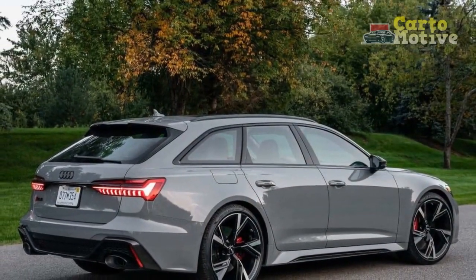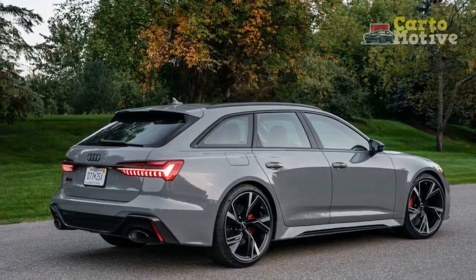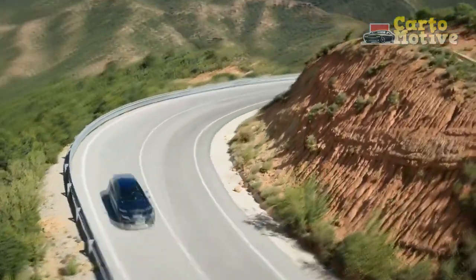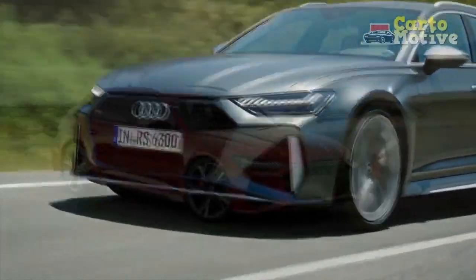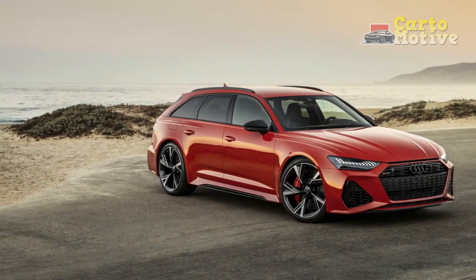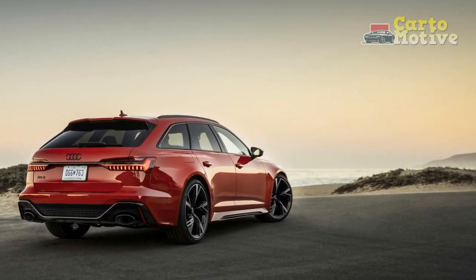Verdict: is the 2023 Audi RS6 Avant a good car? The 2023 RS6 Avant does a great job in a variety of areas, but this spread of focus means that it may not excel in areas that some consumers care more about. It has sufficient cargo capacity, though it's far from class-leading. Comfort is great, but the Mercedes wagon is more luxurious. It also guzzles gasoline like your uninvited uncle helps himself to the eggnog at Christmas dinner.